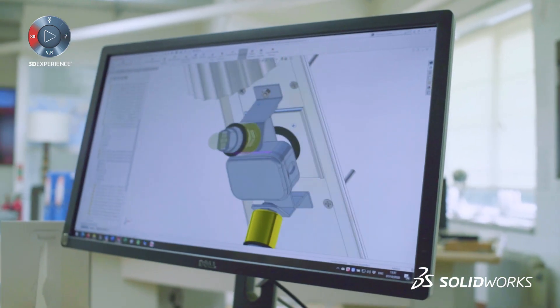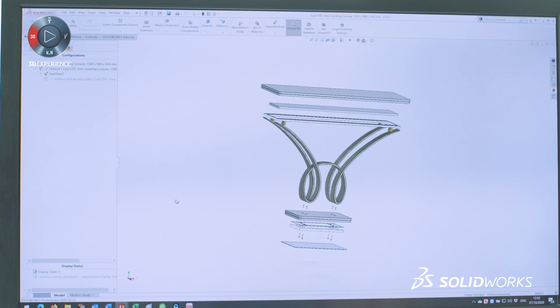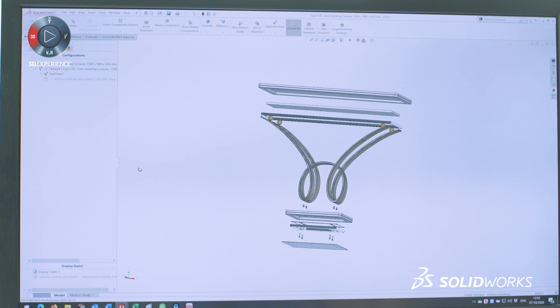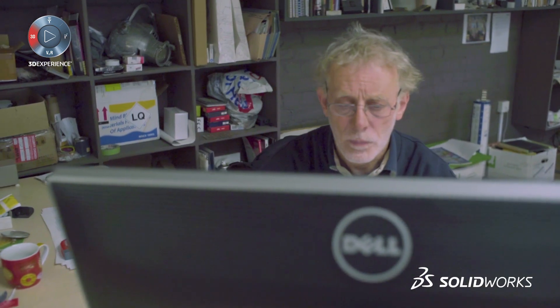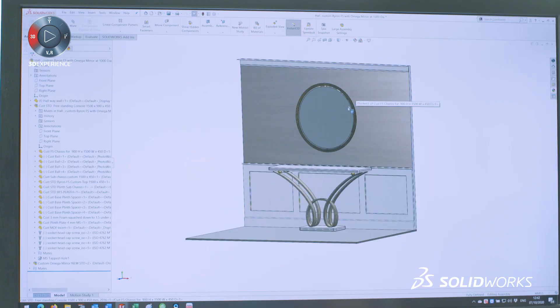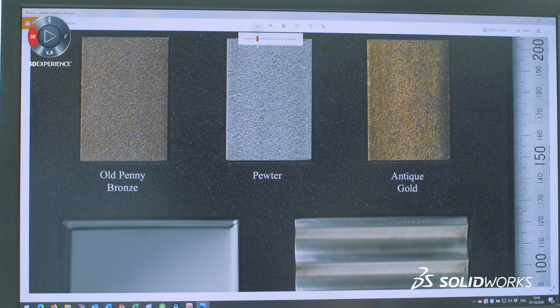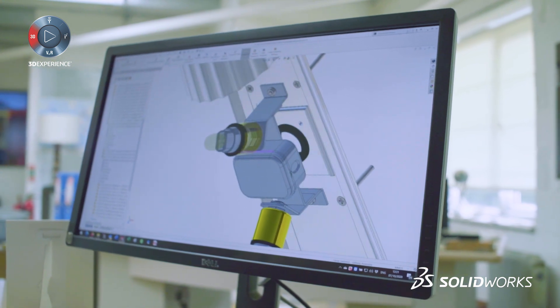Once I've built a model within SolidWorks, if a client requires it to be slightly different from a shape, size, dimension, height, depth, width, etc. — because I've built in the intelligence using the software — within maybe 5 or 10 minutes you can completely change the size and materials. For me, it was the fact that you could actually do modelling with virtual component parts.